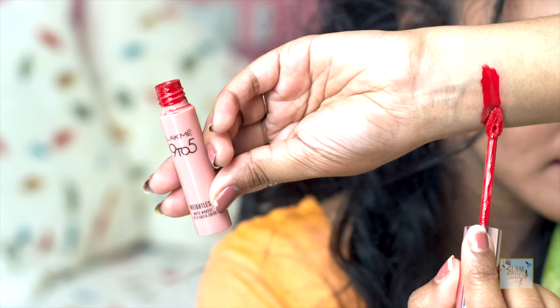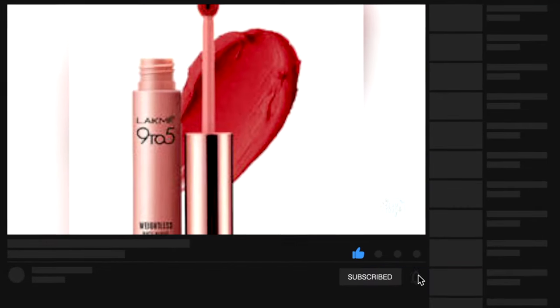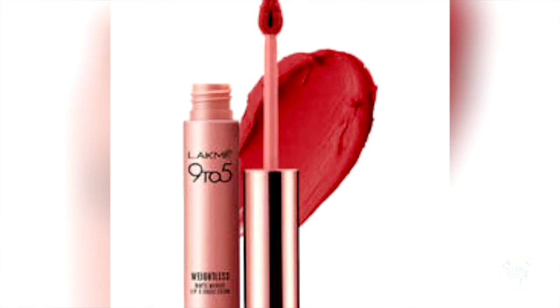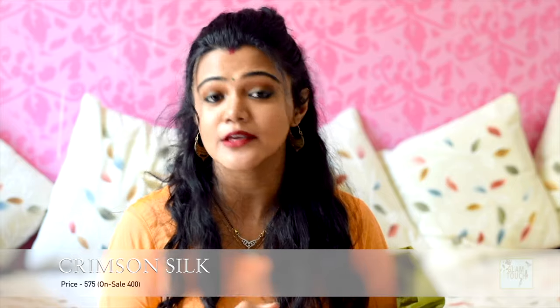On number 4, I have Lakme 9-5 Weightless Mousse in the shade Crimson Silk. It is such a beautiful formula with a mousy texture and a doe-foot applicator, which makes it even easier to apply. The color is a little towards maroon — it's a very deep shade of red that flatters deeper skin tones beautifully. It retails for about $5.75 and you can get it for around 400 rupees easily from Flipkart, Amazon, and various other websites. I will be linking all the products in the description box below.